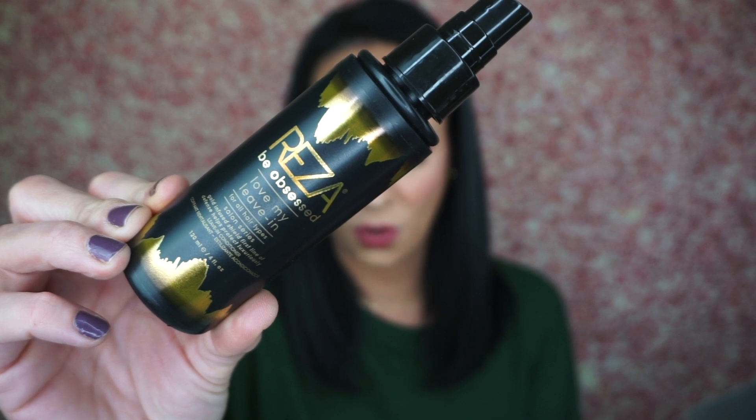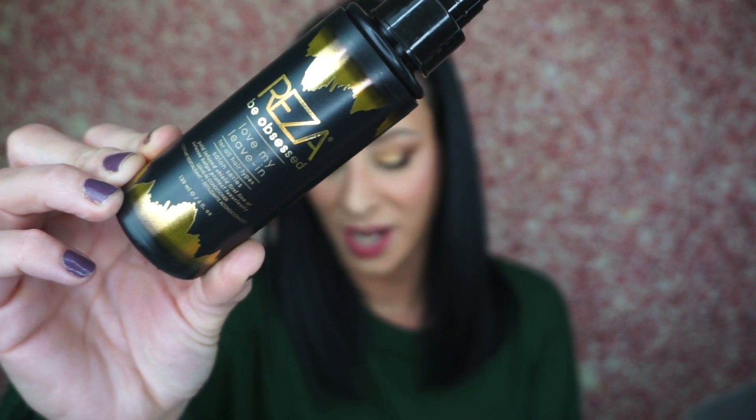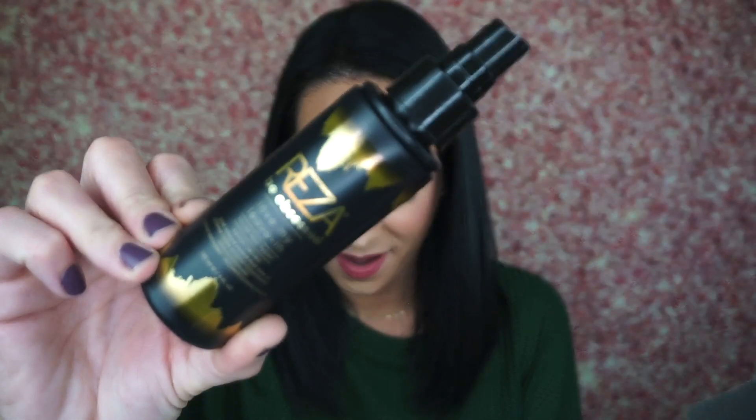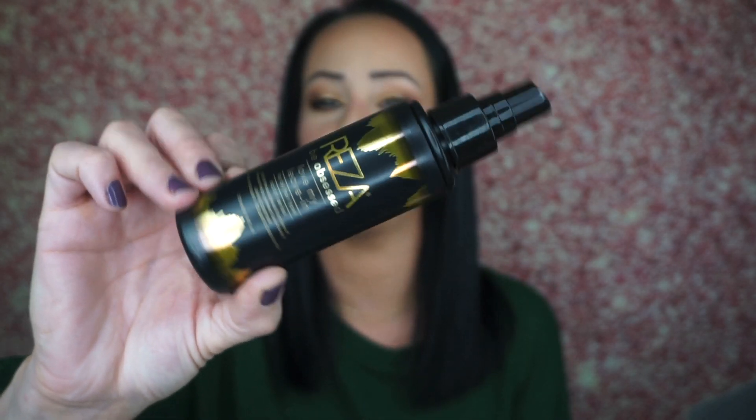First is the Reza Be Obsessed Leave-In Conditioner. It's formulated with a gold-infused shield and features seven mystic ingredients: champagne for high shine, crushed diamonds for brilliance, Rose of Jericho to nourish, pea protein for strength, king coconut oil to fortify, black truffle oil to moisturize, and strawberry seed extract as an antioxidant. This retails for $22.